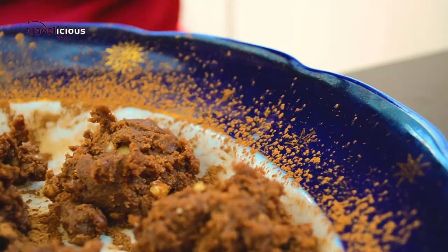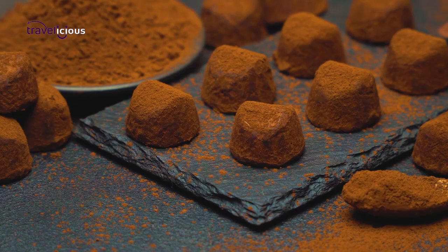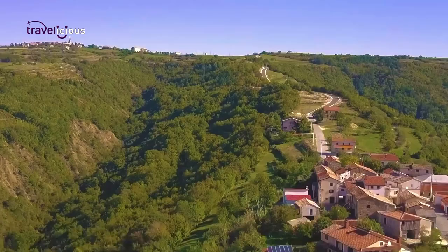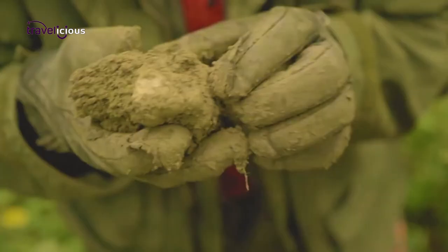Speaking of truffles, Istria's damp oak forests produce a copious amount of truffles, and their fresh scent will get your stomach rumbling. Did you know that the all-time largest white truffle in the world was discovered near Buje in 1999? Weighing 1.31kg, it was eventually auctioned for a whopping $330,000. That was one lucky farmer!